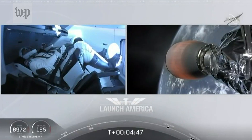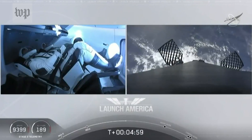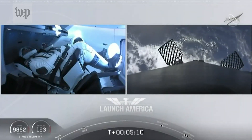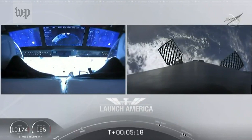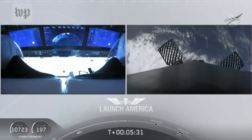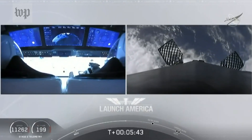A little over four minutes and 40 seconds into the flight, Bob and Doug are flying at more than 5,600 miles per hour, already almost 200 miles downrange from Kennedy Space Center. On the right screen, you can see the first stage with grid fins deployed, making its way back to attempt to land on the drone ship Of Course I Still Love You. We're just about a couple of minutes away from the entry burn, where three of the nine Merlin engines ignite to help slow the vehicle as it re-enters Earth's atmosphere.